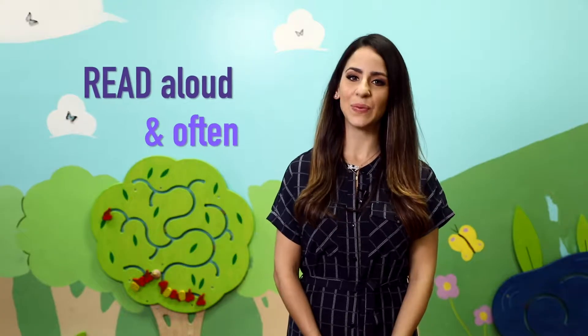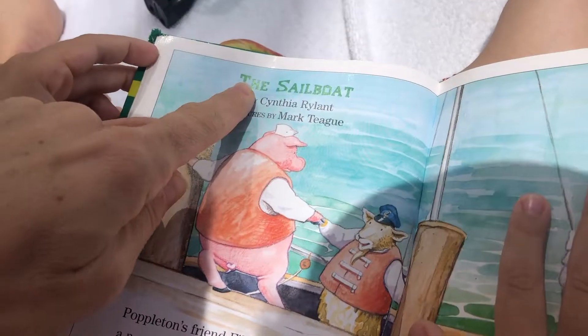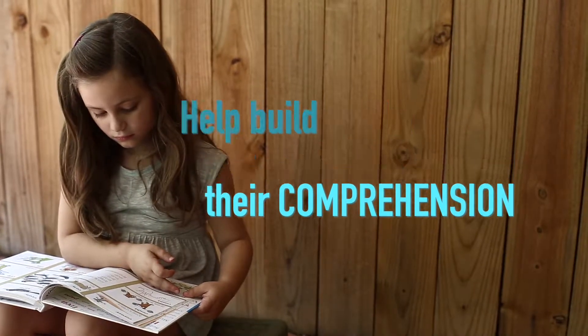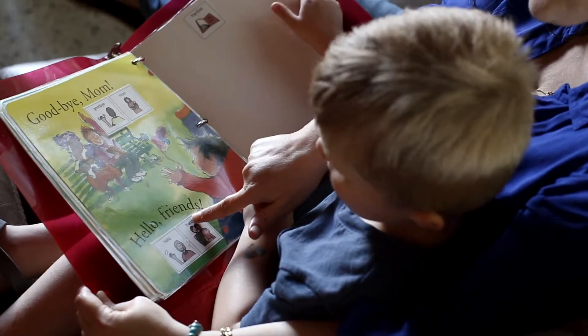Read aloud and read often. Reading aloud increases the amount of language your child hears. When your child hears new words explained in a context they understand, you help build their comprehension. The important thing to remember is that reading can be fun and doesn't need to take a lot of time.